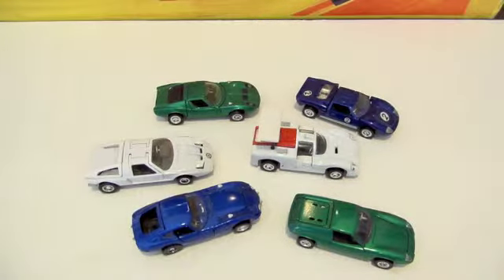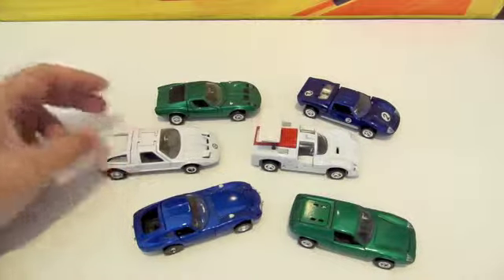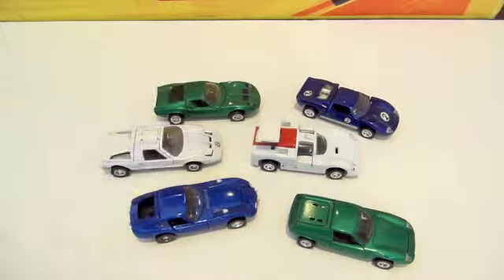Hey folks, Cliff at Little City Toy Cars here. Haven't been out in a while, but just wanted to shoot another little video about some of my favorite cars. These are Grand Toros 1:43 scale Hot Wheels, basically. They're made in Italy in the 70s, a little bigger than a regular Hot Wheel to give you an idea.